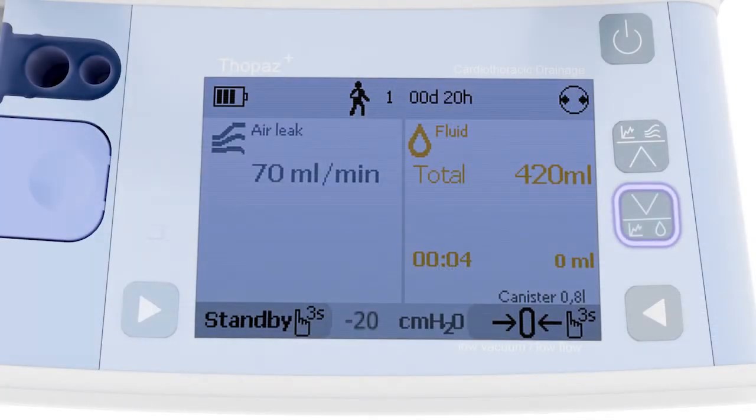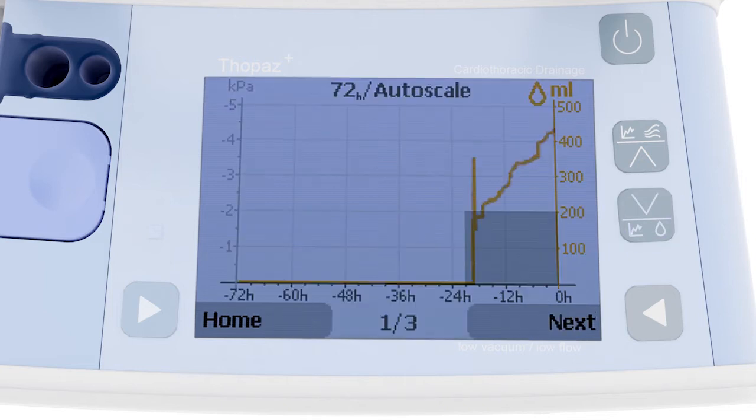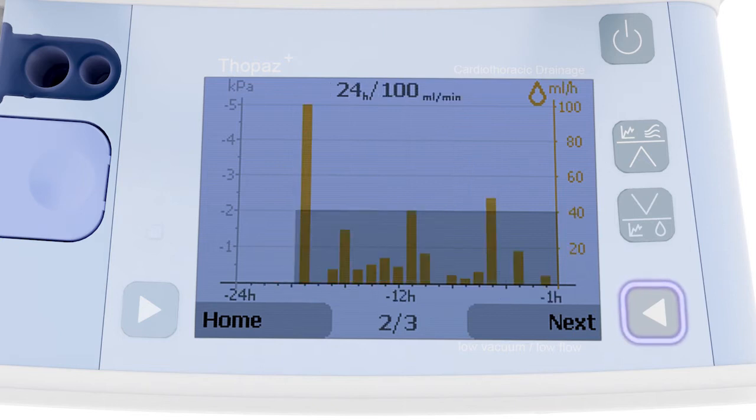Topaz Plus provides objective data trending, more effective blood drainage immediately after surgery, and optimizes chest drain management for safe and early chest tube removal.